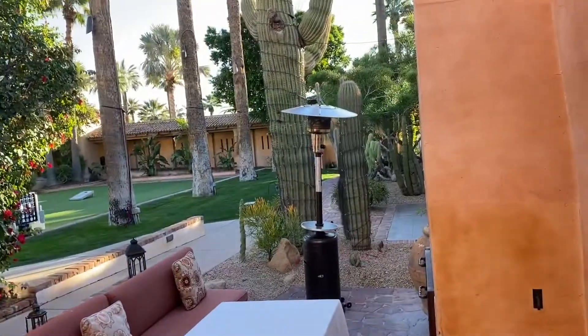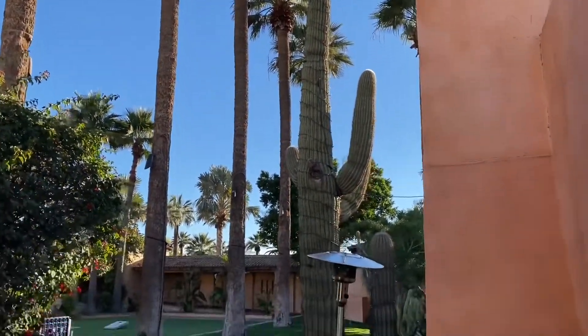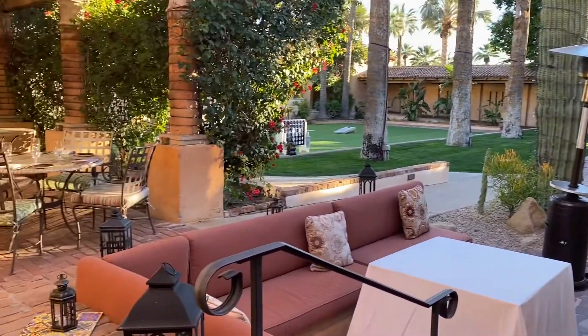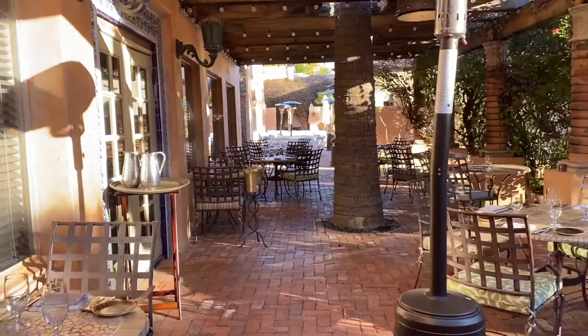Now I'm at the back of the mansion where they have a huge patio and lovely vegetation. I'm standing right by the restaurant — they have tables outdoors.